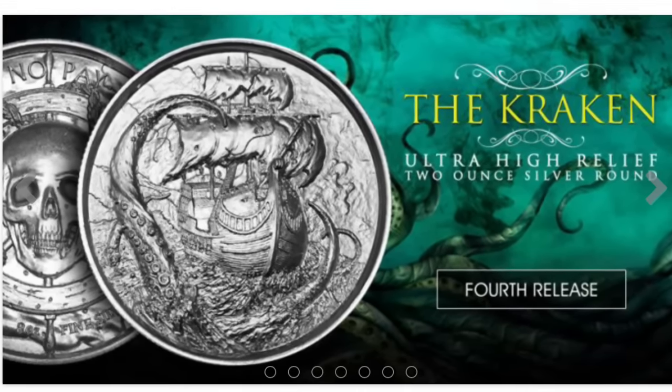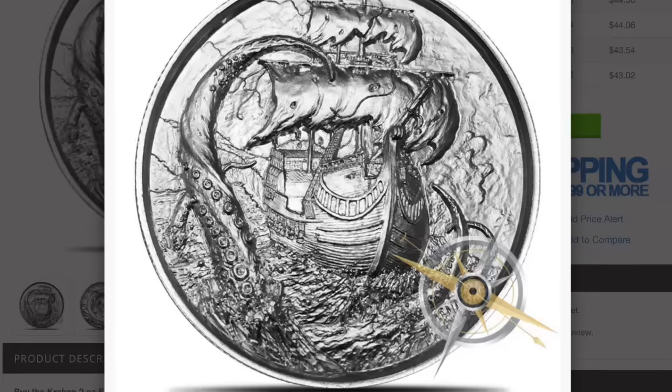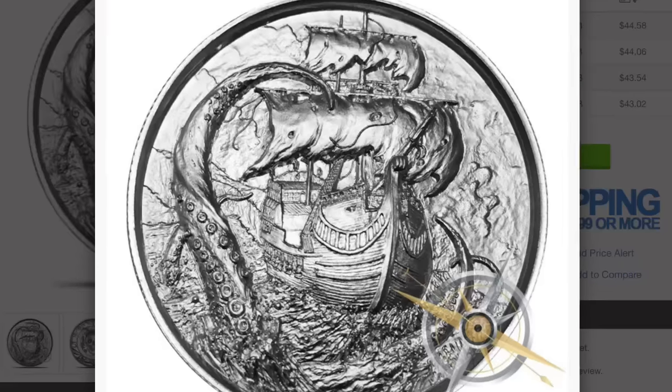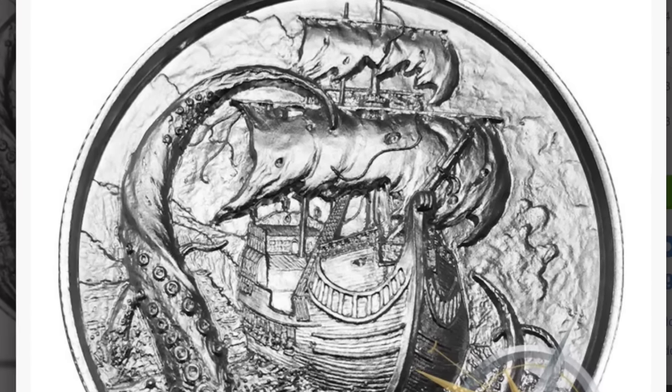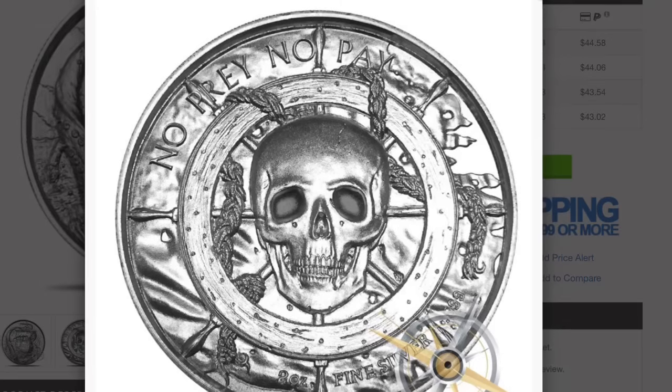I think this one is probably the best one since the first release — at least that's my opinion. Obviously they all have great detail, but this design is really interesting and pretty dramatic. These rounds have been really popular and have increased in value as they're limited.